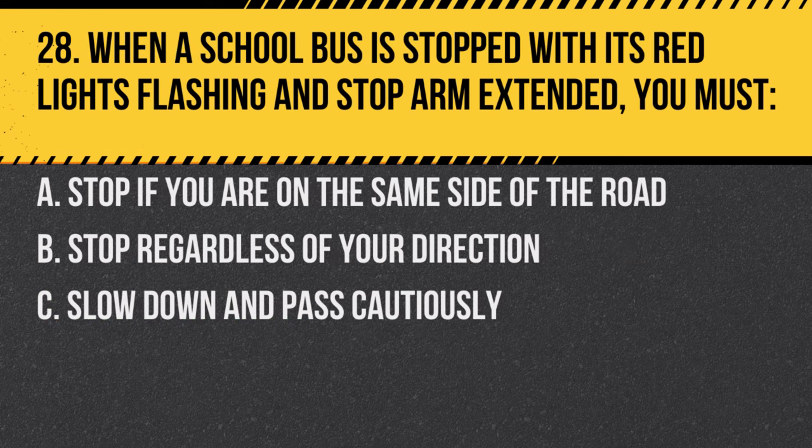Question 28. When a school bus is stopped with its red lights flashing and stop arm extended, you must: A. Stop if you are on the same side of the road. B. Stop regardless of your direction. C. Slow down and pass cautiously. Answer: B. Stop regardless of your direction, unless there is a divided highway or physical barrier.